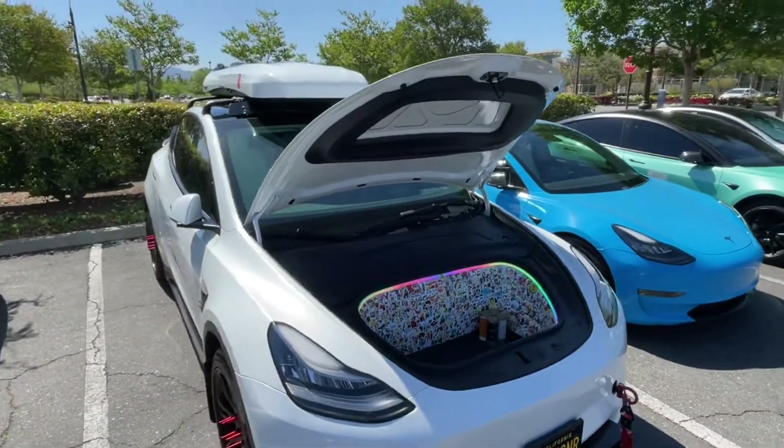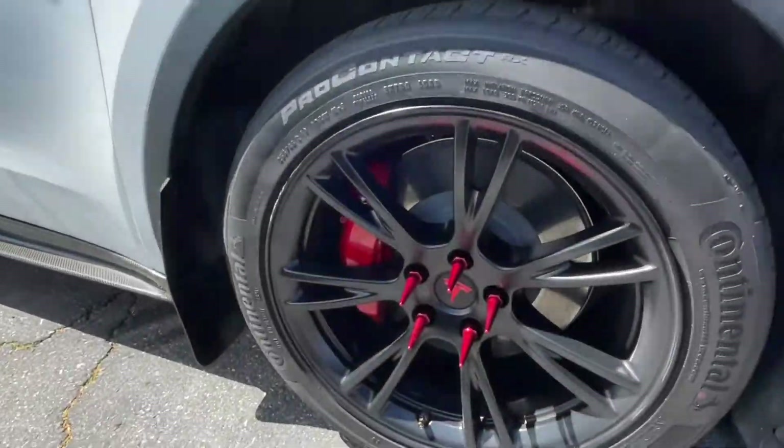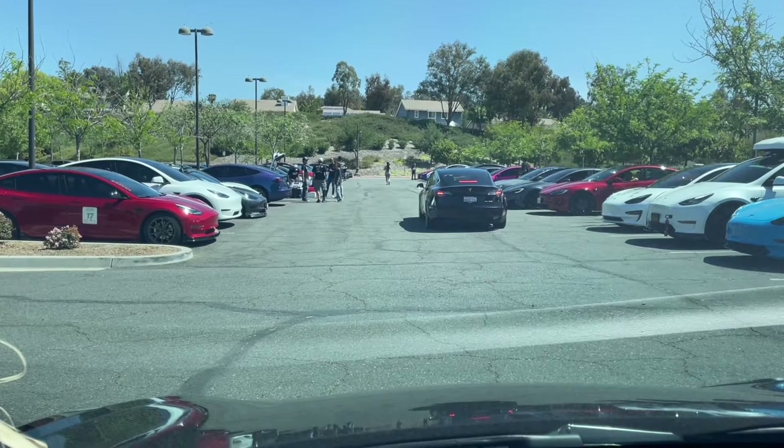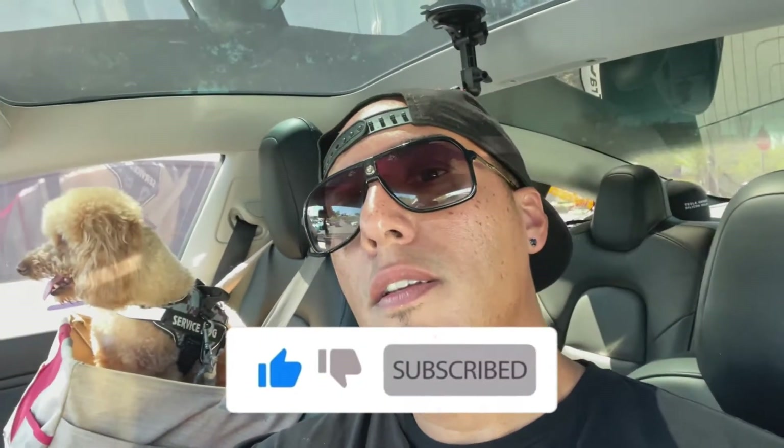Look at this Model Y — one of the nicest customized frunks. Look at all these stickers. All right, so all of us are lined up and we're ready to hit the road. Let's head out to Ojai with Twix — we'll see you there.